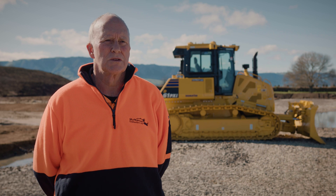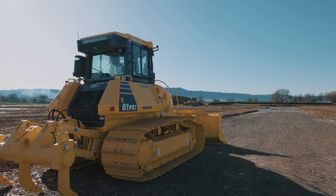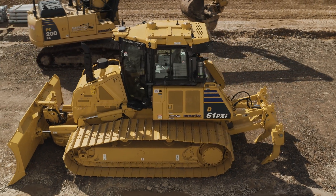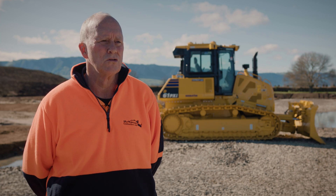We've chosen to go with Komatsu because Stephen McPherson, the boss, has had the product since the late 90s — he's had Komatsu ever since. The product is good and we found that now with the IMC machines it's giving us a competitive advantage, especially when we combine it with the smart construction and the drone survey.